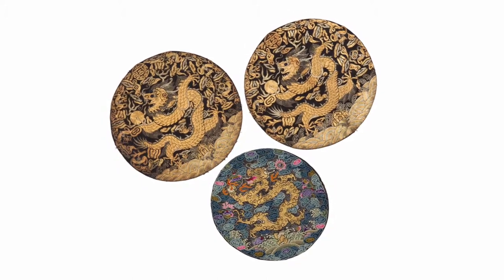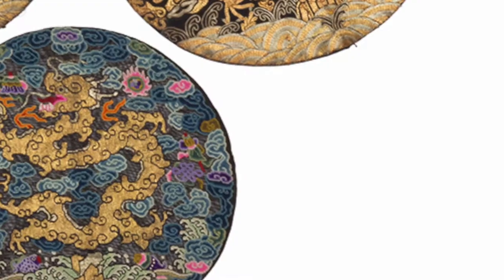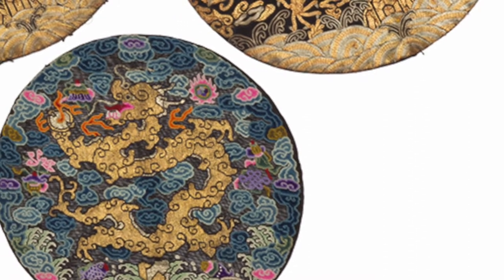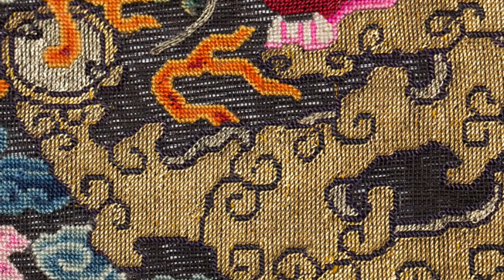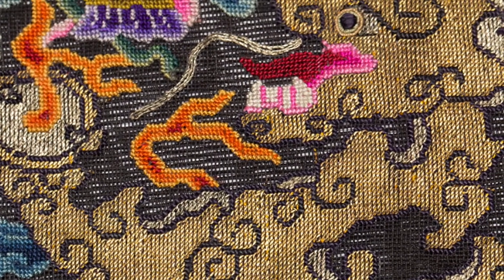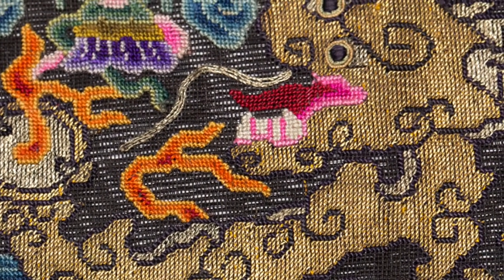Within the lot are some dragon roundels. On one set of roundels, we have five-claw dragons actually grasping the flaming pearl, and this indicates that the wearer of the robe that would have had these roundels is very high in rank.